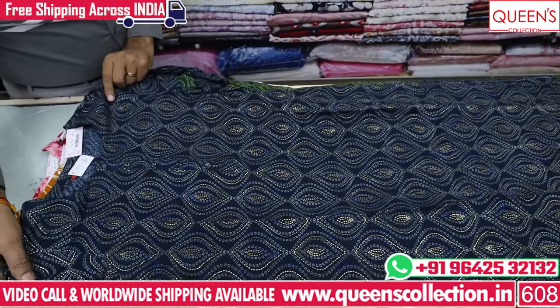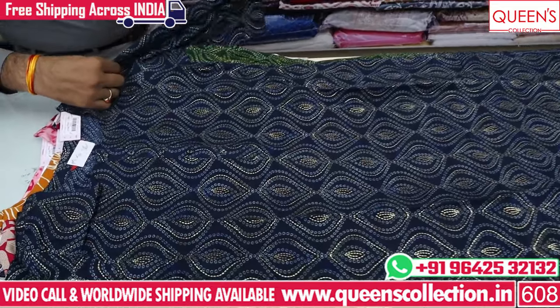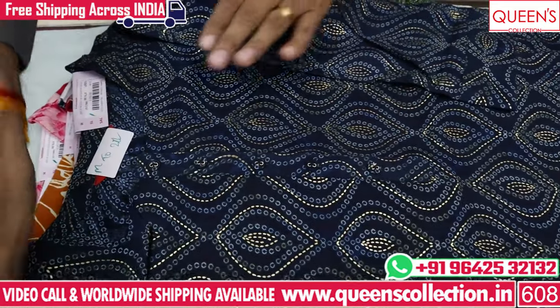Simple, sober, elegant — simple office wear, daily wear, casuals, college wear, etc.